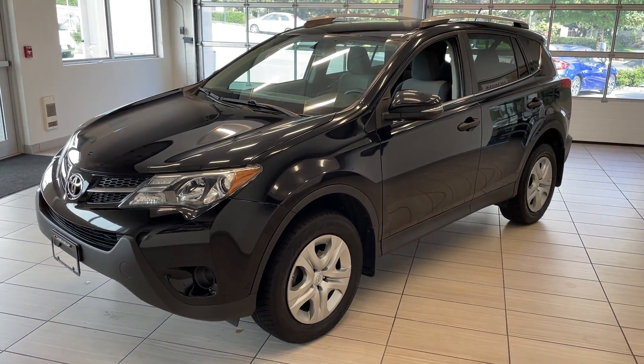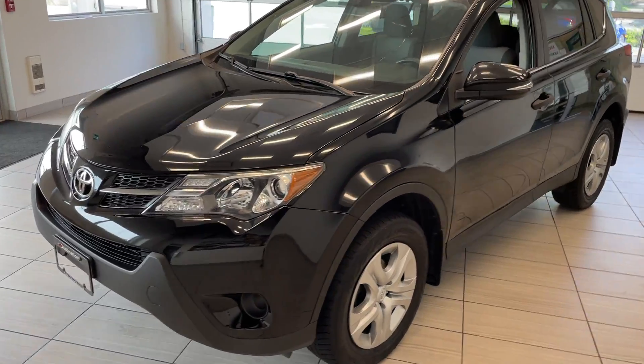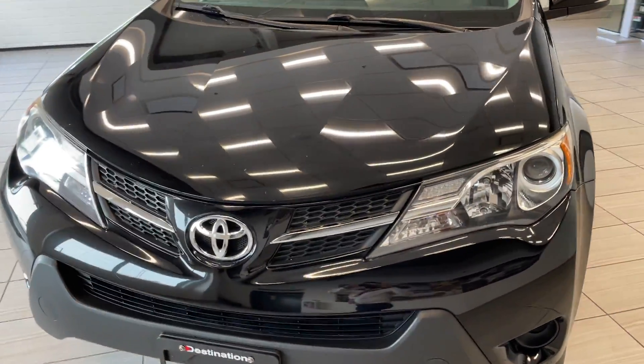Here's a quick look at our 2013 Toyota RAV4. This RAV4 comes in black. It looks absolutely terrific and it's in great shape.